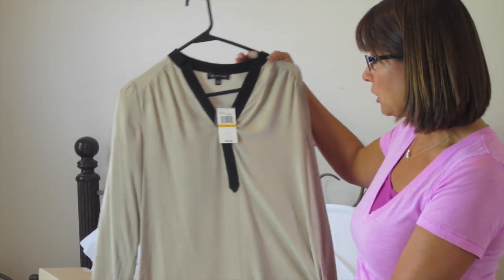I had filmed this and started with my dresses, pants, and then shirts, but it wasn't filming, so we're working in reverse now. I'm going to show you my shirts first.